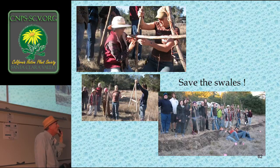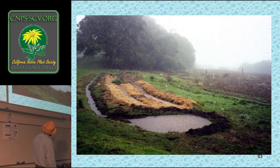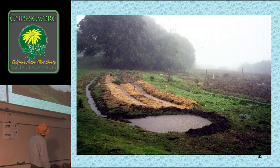Here is an example of a swale system holding water, with some draining into a larger pond. When you have a system like this, underground you create a lens of water below ground. You can plant the downhill berms of a swale with trees, natives, shrubs, or fruit trees. Those roots can access that water longer than the rainy period — as the water sinks down, it creates a lens that continues long after the rainy season.